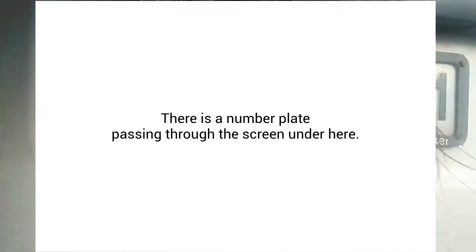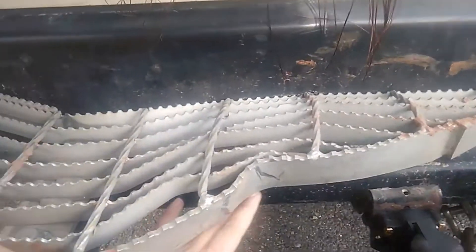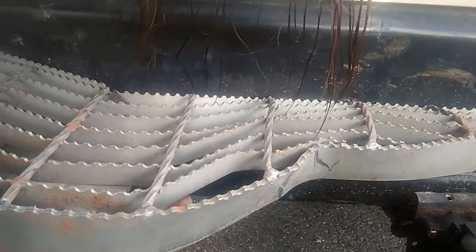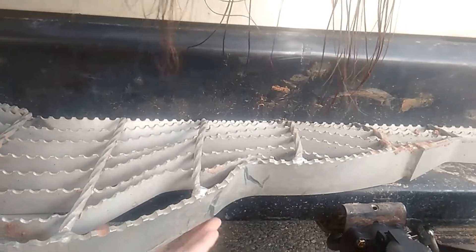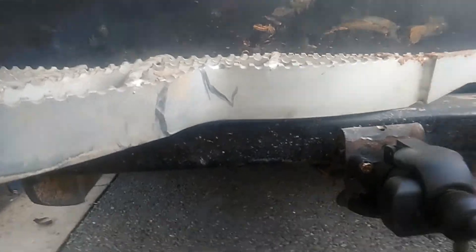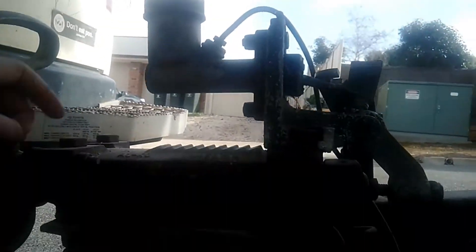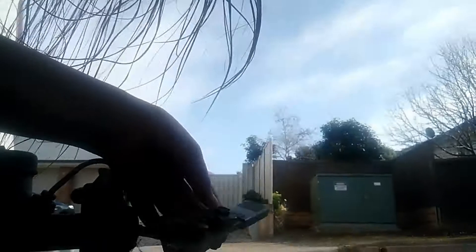We weren't going particularly fast, but we had the unfortunate event where a rear tyre on the Hi-Ace blew out. Because we've got a braked tandem trailer, the trailer braked and went into a skid. Our vehicle was veering right, the trailer started doing whatever it wanted behind us, and we had no control over the situation whatsoever. The braking mechanism actually broke completely off the trailer.